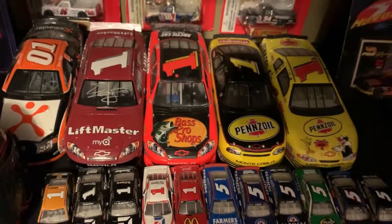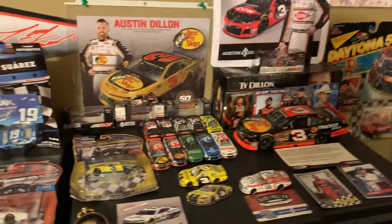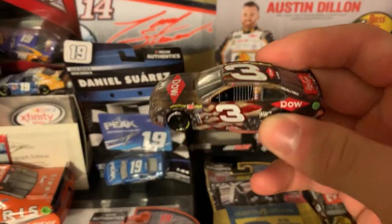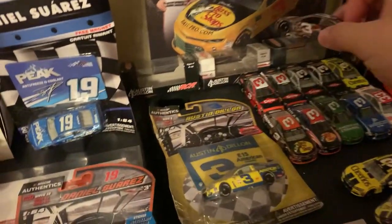You go down, you got some Jamie McMurray cars — this one's autographed. I want to add: this Bass Pro Shops car is my first 1:24 diecast that I've ever gotten. A cool deal there. If I go up here, this is my Dillon brothers stuff — a couple of Ty Dillon and a lot of Austin Dillon. Here is Austin Dillon's paint scheme which he ran at the Coca-Cola 600 in 2018. This was the first time the 3 car got to victory lane since Earnhardt.